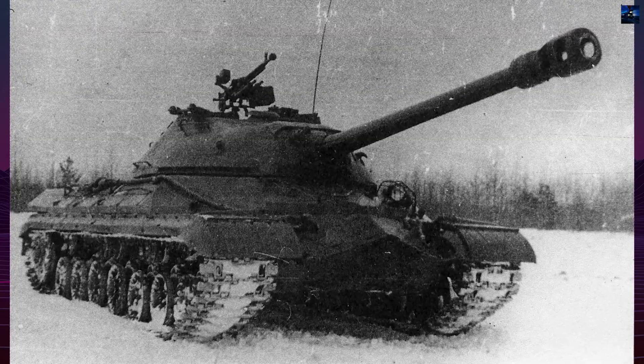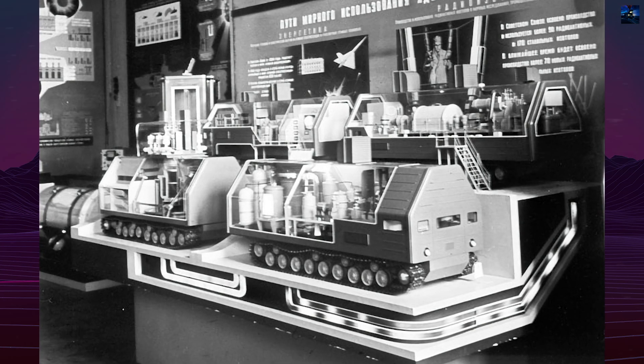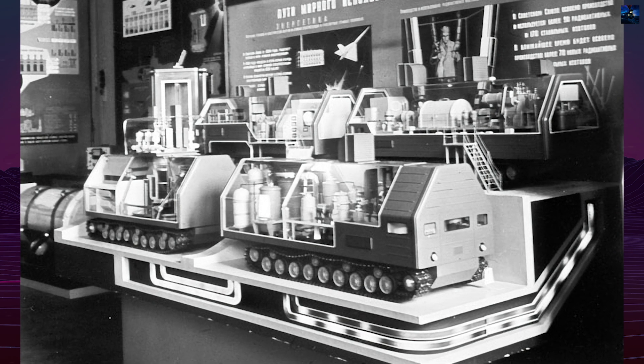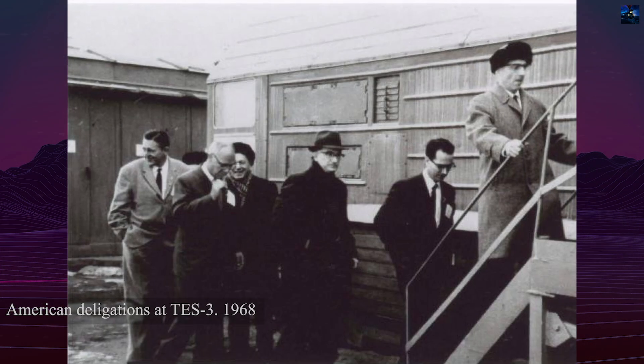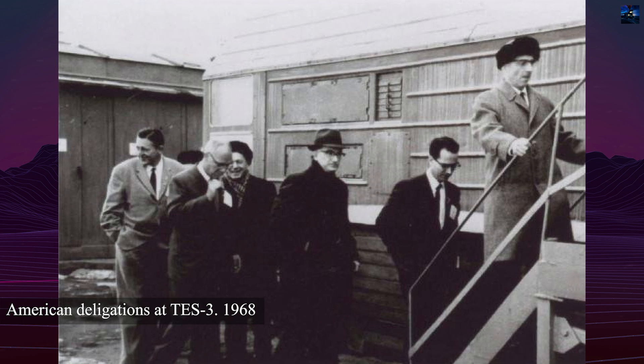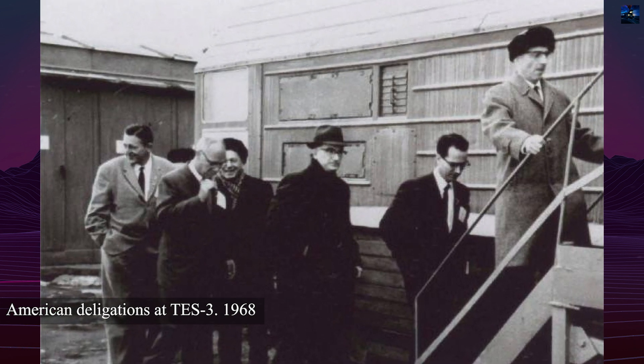The number of support rollers was increased to 10, and the width of the tracks was expanded to maintain ground pressure. The total weight of the equipment was around 200 tons, requiring powerful 750 horsepower diesel engines, although the maximum speed was a modest 15 kilometers per hour.